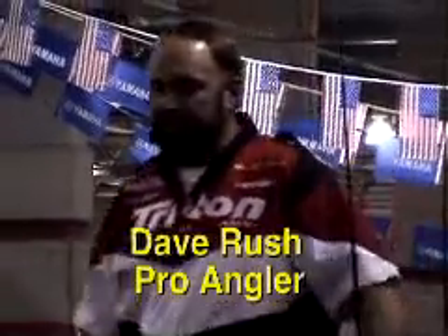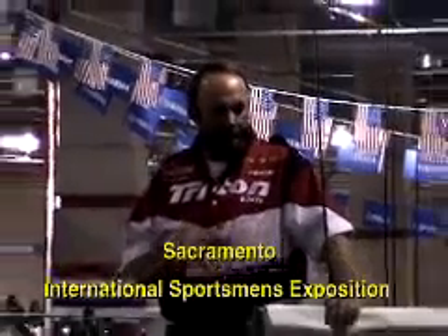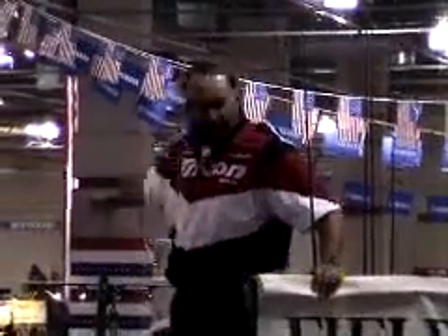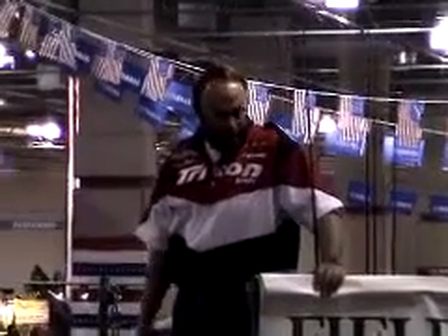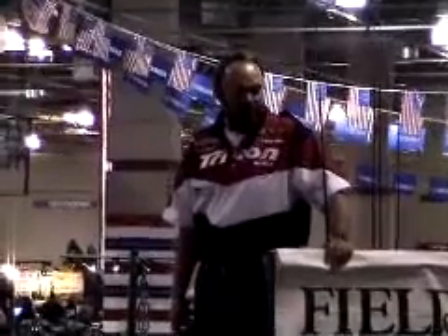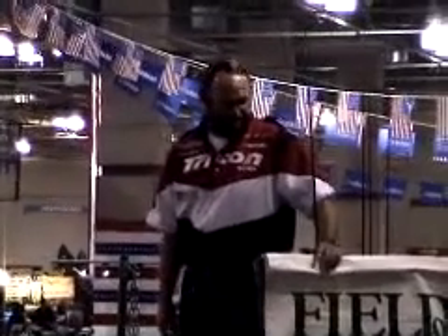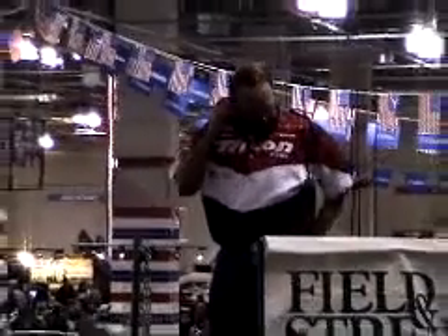I appreciate you guys listening. If you have any questions on how I rig any of this or any of the equipment or baits, I'm going to be right over here at the Galaxy Marine booth. I'll put all my tackle up on the deck of that Triton over there and you guys can dig through it and ask whatever questions you have. Thank you.